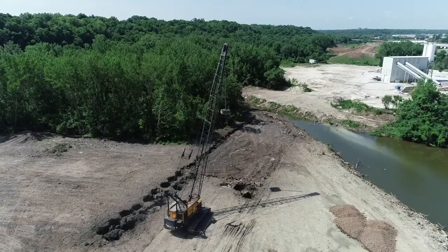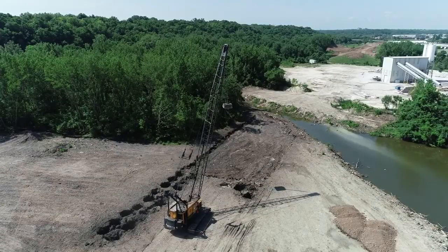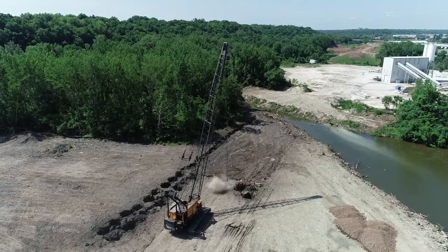Weather permitting, it will take a little more than a month to get this done. The entire levee project is expected to be completed in 2020. This is phase five of the Dotson project, which is the final phase.